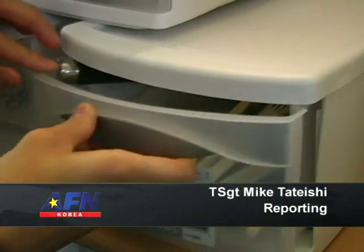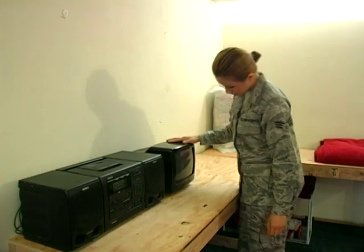Senior Airman Kalix is browsing the new Airman's Attic on Osan Air Base for items that could make her life a lot easier.